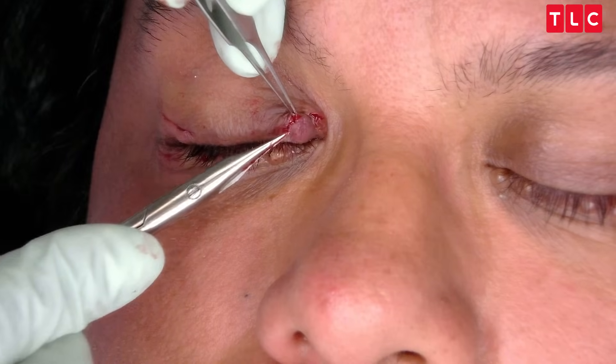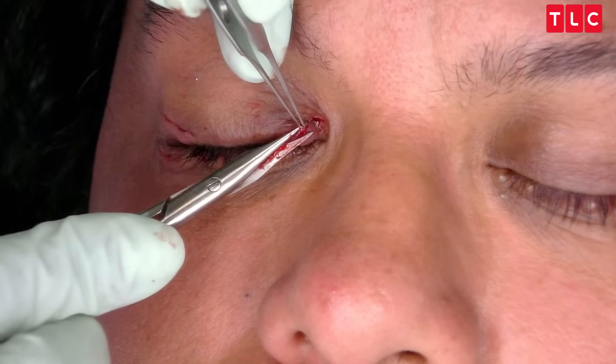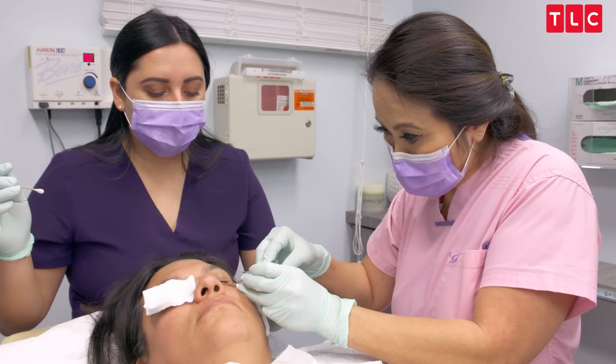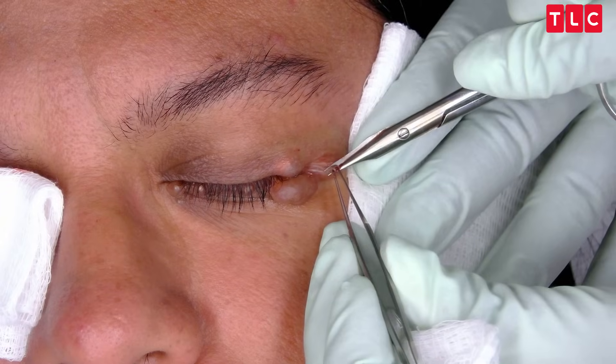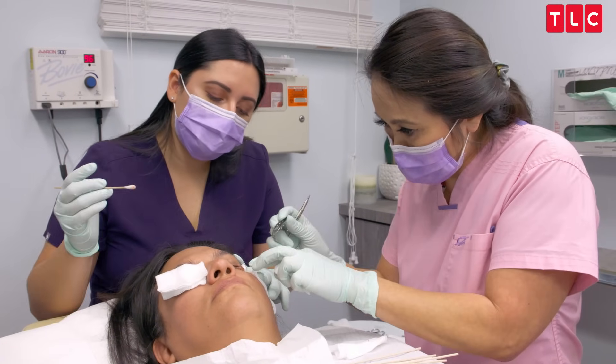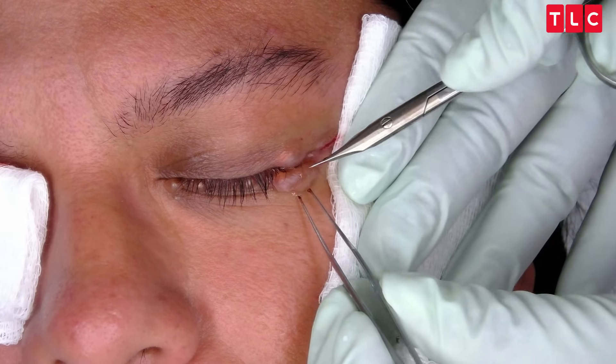Previous doctors who removed these did not destroy the entire sac. And they're really delicate — the sacs that contain these hydrosystomas. So I'm going to pay special attention to that. I feel like I want to call them cisterns, like little caves that the cyst is in. They're so thin-walled, you can't even see the wall.